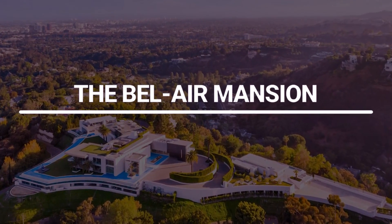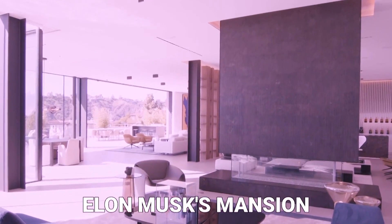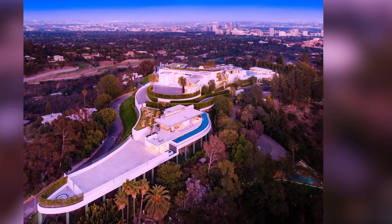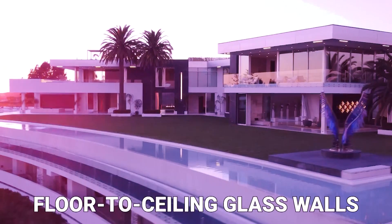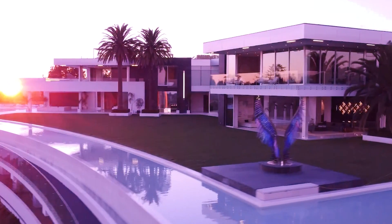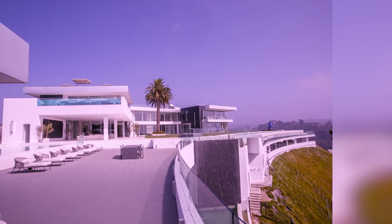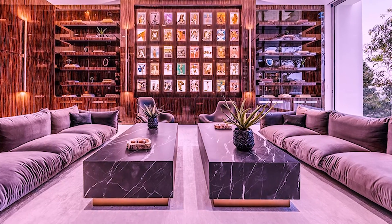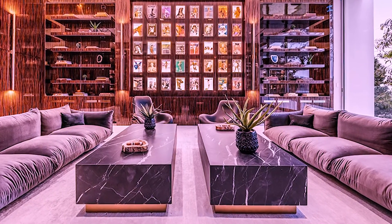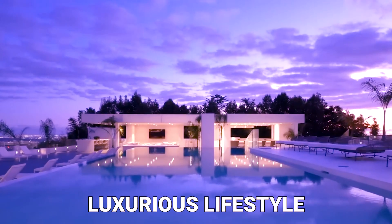The Bel Air Mansion. Nestled in the ultra-exclusive Bel Air neighborhood of Los Angeles, Elon Musk's mansion is a stunning modern marvel that exudes sophistication and innovation. This sprawling estate boasts sleek lines, floor-to-ceiling glass walls, and breathtaking panoramic views of the city below. The home is equipped with cutting-edge smart technology, including automated systems that control everything from lighting to security, showcasing Musk's penchant for high-tech living. With its state-of-the-art amenities, sleek design, and prime location, this Bel Air mansion is a true testament to Musk's forward-thinking and luxurious lifestyle.